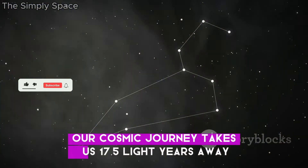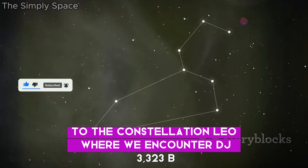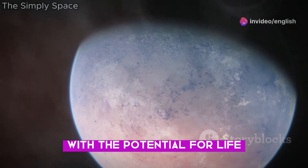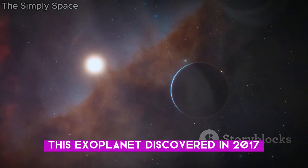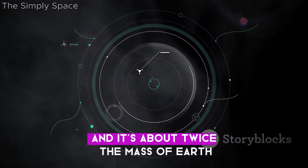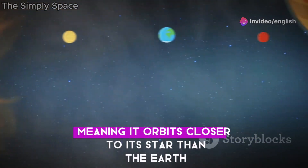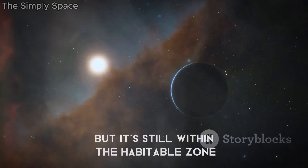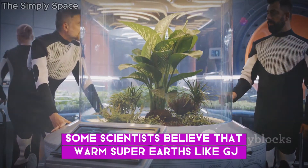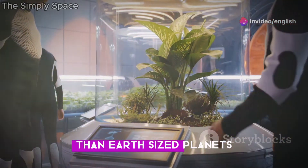Our cosmic journey takes us 17.5 light-years away to the constellation Leo, where we encounter GJ 3323 b, another fascinating super Earth with the potential for life. This exoplanet, discovered in 2017, orbits the red dwarf star GJ 3323, and it's about twice the mass of Earth. GJ 3323 b is a warm super Earth, meaning it orbits closer to its star than Earth does to the Sun, but it's still within the habitable zone. Some scientists believe that warm super Earths like GJ 3323 b could be even more hospitable to life than Earth-sized planets.